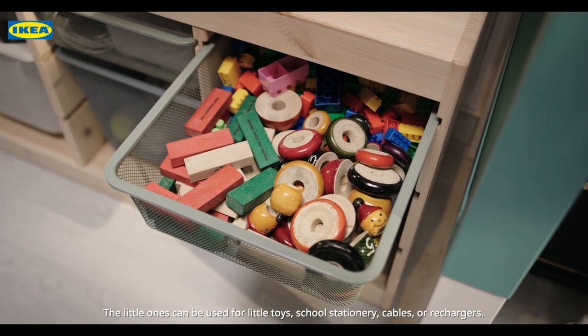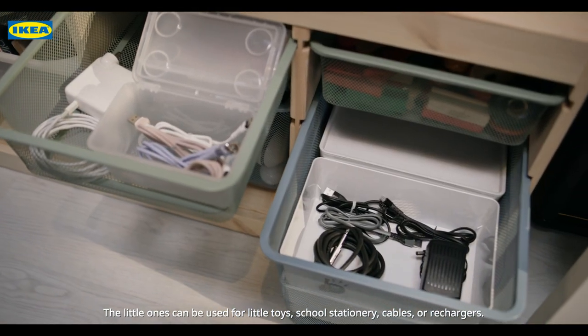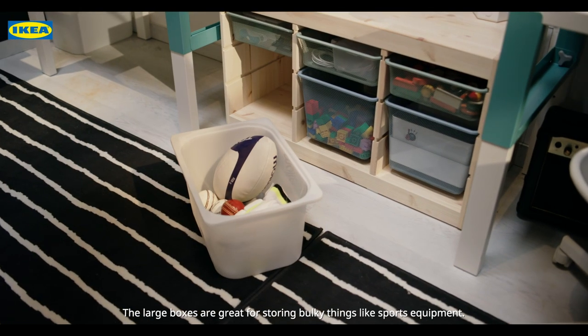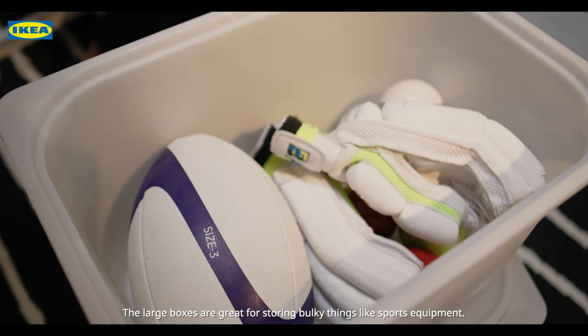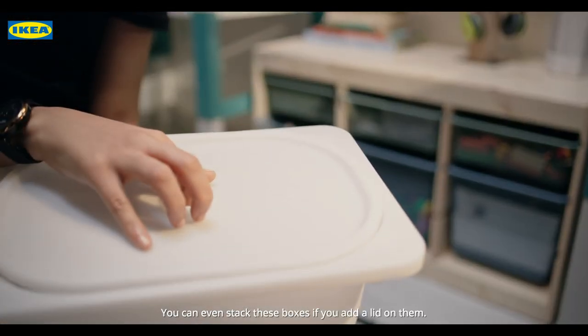The little ones can be used for little toys, school stationery, cables or chargers. And the large ones are great for storing bulky things like sports equipment. You can even stack these boxes if you add a lid on them.